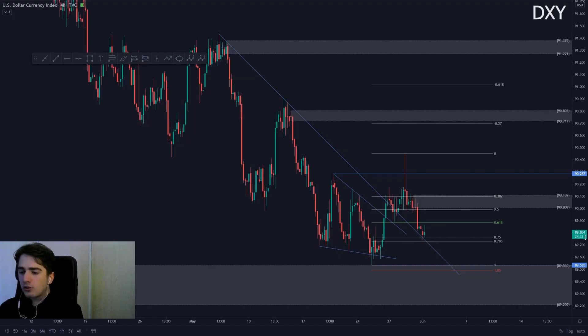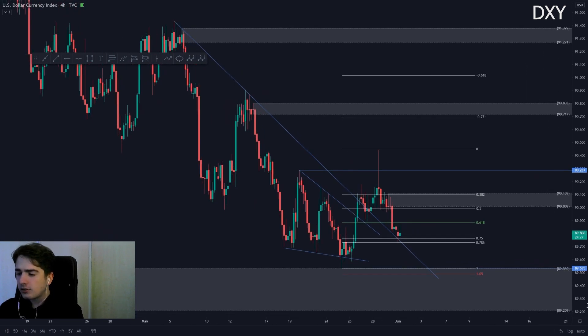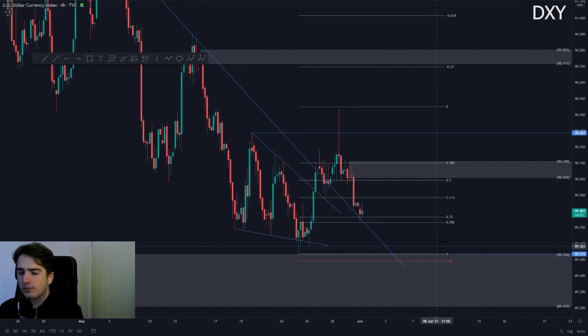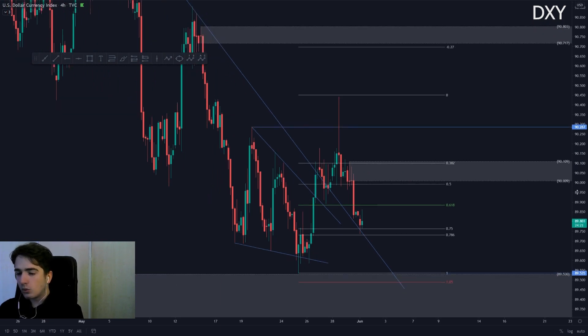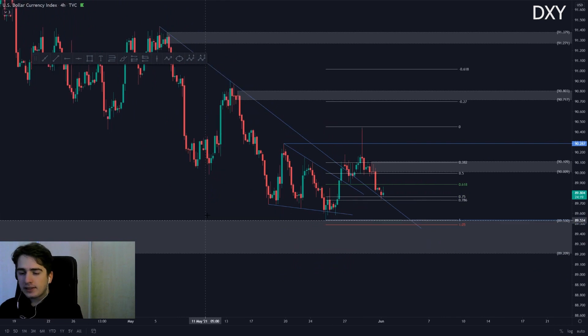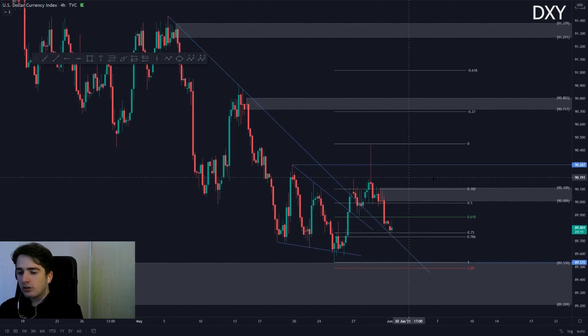To begin with, as per usual, the DXY. The DXY has currently been moving very bearish — since yesterday we had some NFP news which has been pushing the markets back down towards the lows. We broke out of that descending trend line and made some nice closes above.